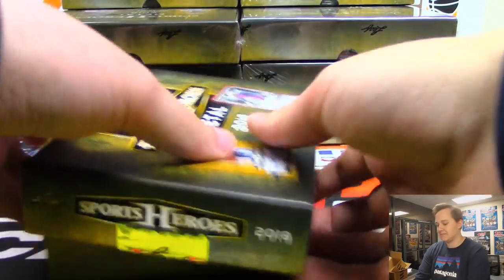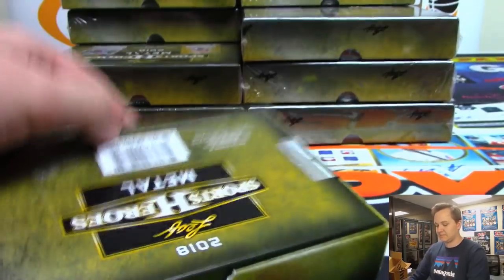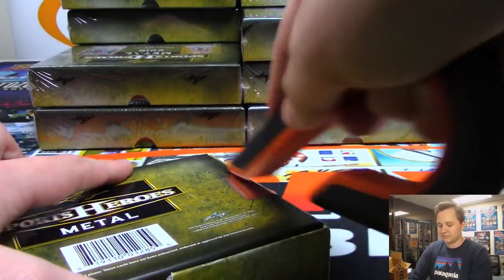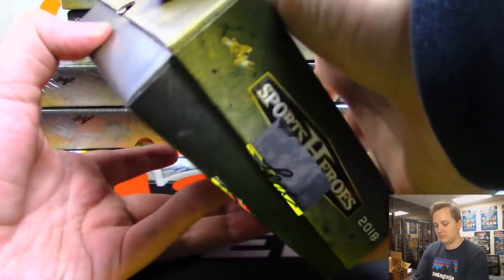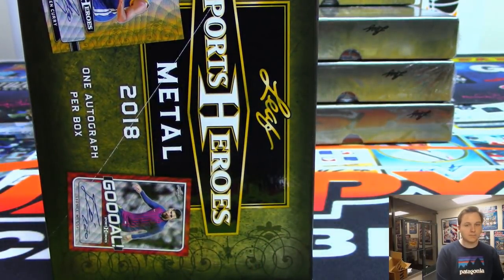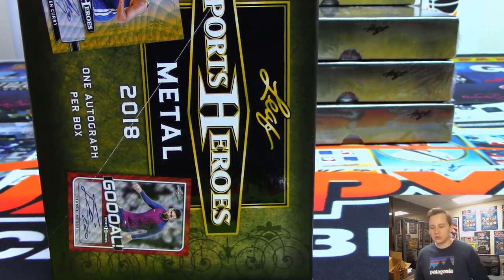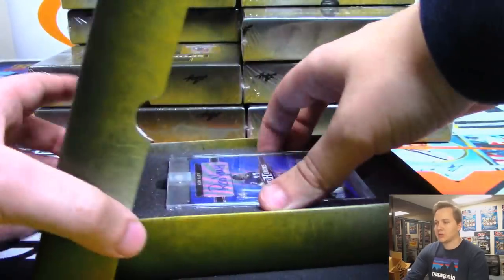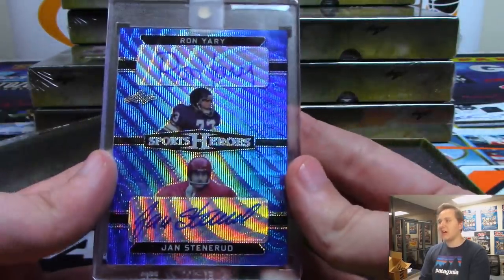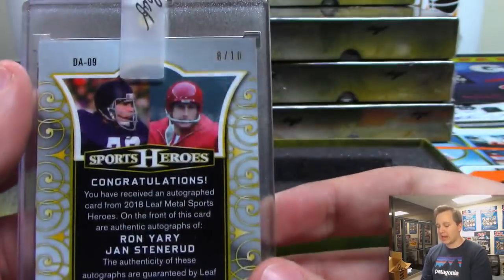Only 150 cases. Next box. We got a dual autograph going to the combo spot for Eric Bailey — it is Ron Yerry and Jan Stenerud dual auto, eight out of ten for Eric Bailey.